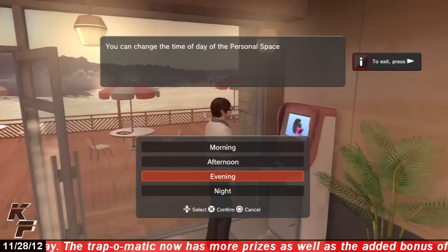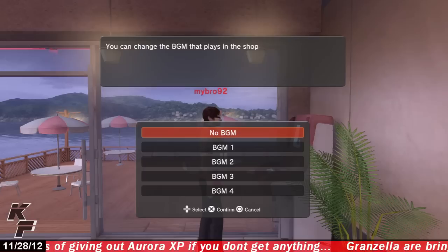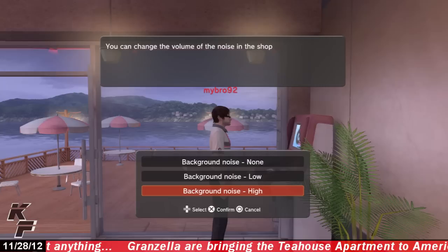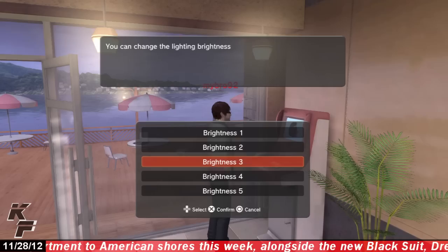Last but definitely not least is the shop settings feature. This feature allows you to change a great many things within your personal space, including the time of day outside, as with most Grandzilla personal spaces that have recently come out. You can also change the background music of your personal space, or if you'd rather have it quiet, you can just turn it off altogether. Another interesting feature is the background noise, which allows you to change the volume of what sounds like people talking within your personal space, from low to high, or you can turn it off altogether.